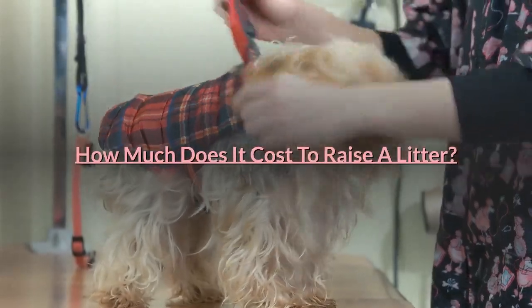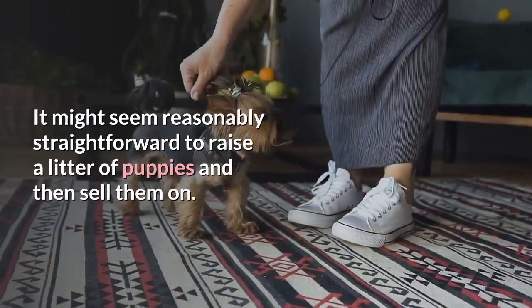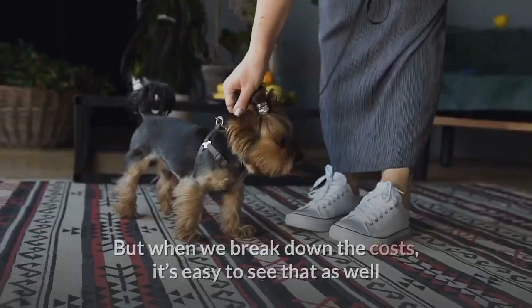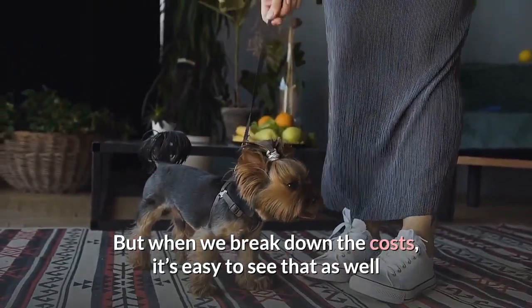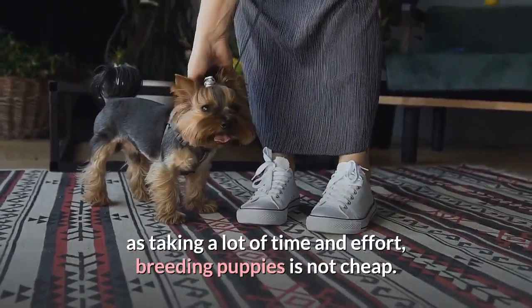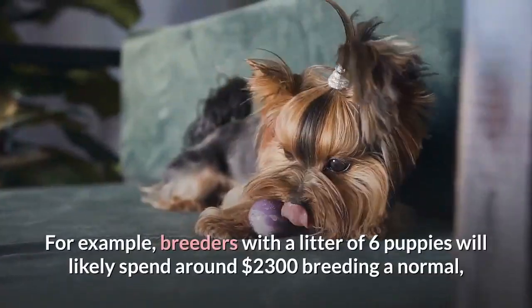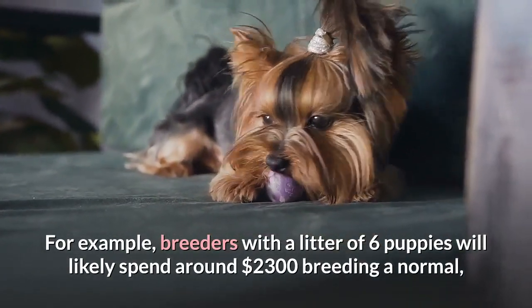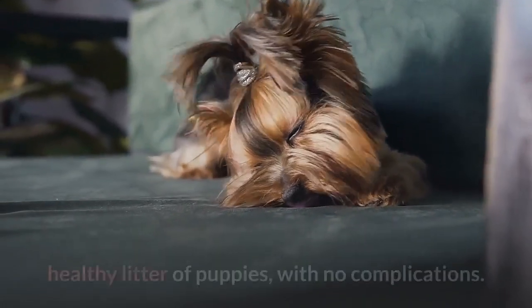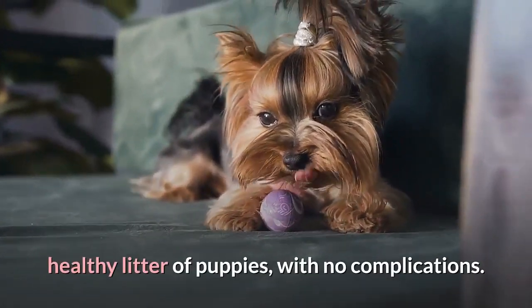How much does it cost to raise a litter? It might seem reasonably straightforward to raise a litter of puppies and then sell them on. But when we break down the costs, it's easy to see that as well as taking a lot of time and effort, breeding puppies is not cheap. For example, breeders with a litter of 6 puppies will likely spend around $2,300 breeding a normal, healthy litter of puppies with no complications.